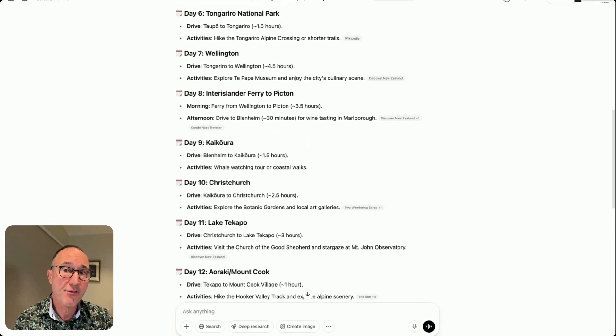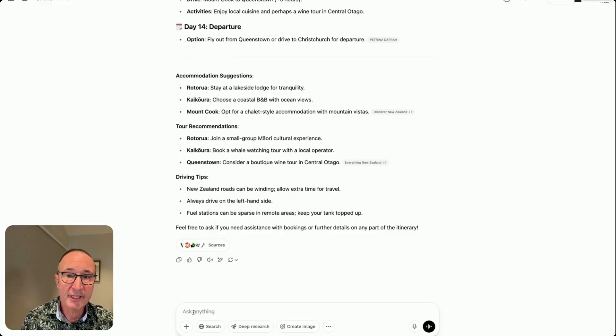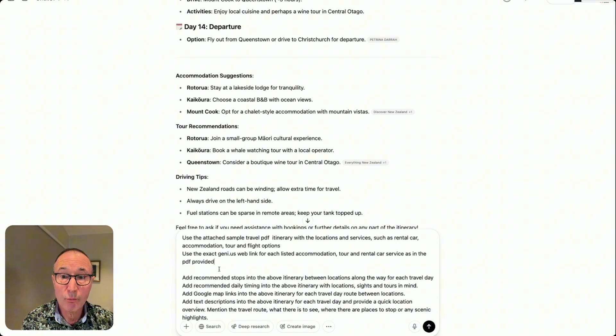Now let's refine this itinerary template with more detail and local knowledge. We're adding some more prompts — you can download these in the description box below. We're using a sample itinerary with location, services, and rental car details. We're using existing web links, recommended stops, daily timing, Google Maps links, and text descriptions between each location.